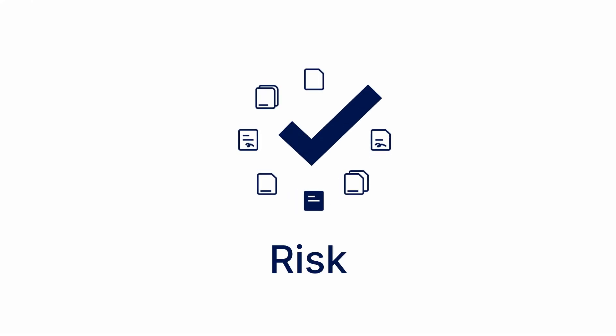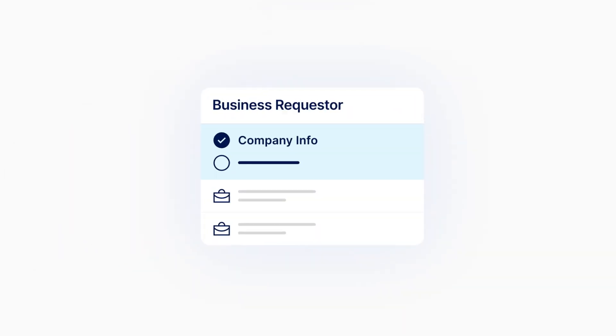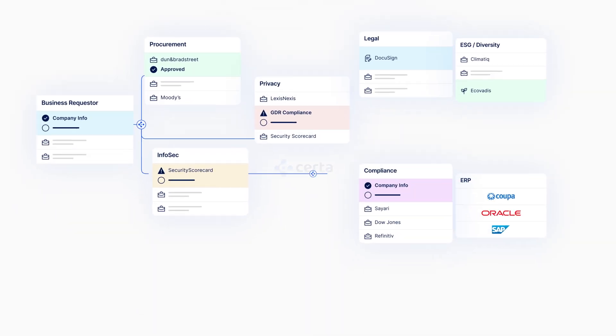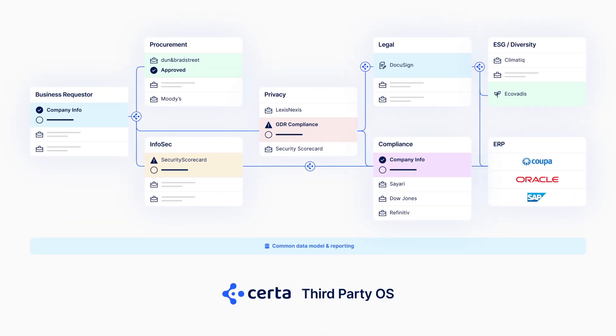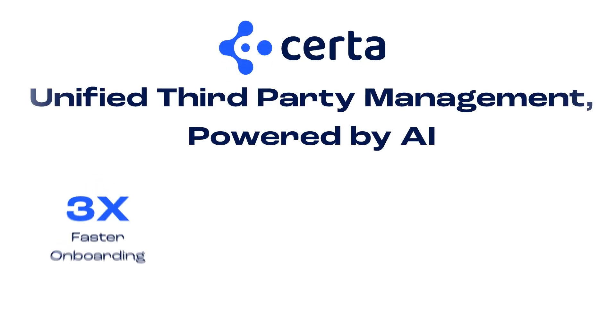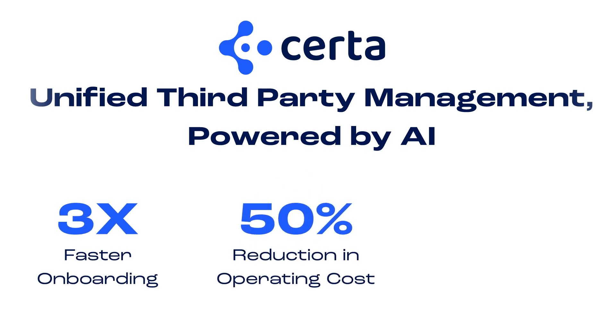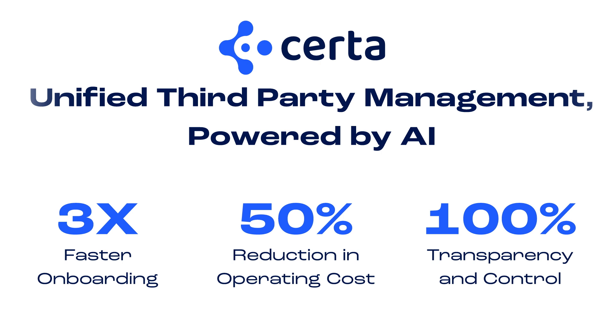CERTA Risk. Streamline procurement from intake requests through offboarding. Our risk suite brings you true unified process orchestration so you can do more with less at every step of the way. De-silo your procurement processes to unlock three times faster supplier onboarding, 50% savings in operating costs, and so much more. All in one place.